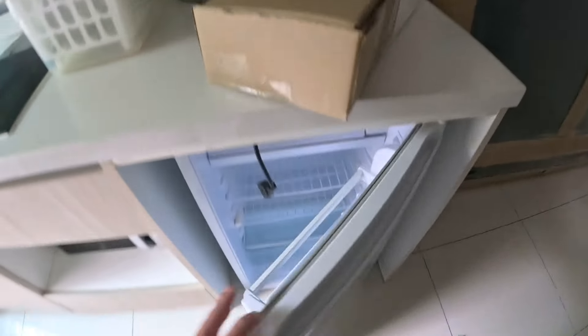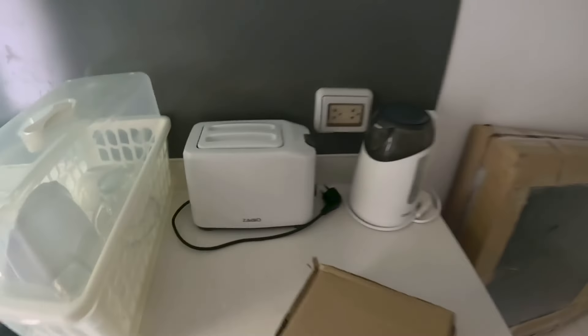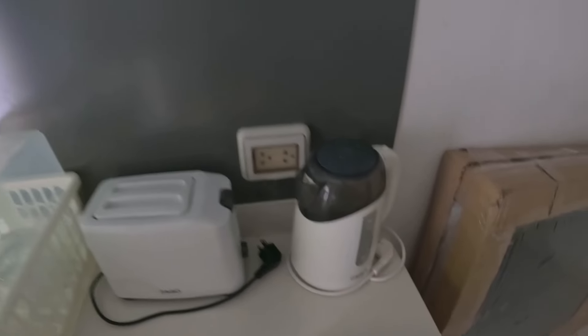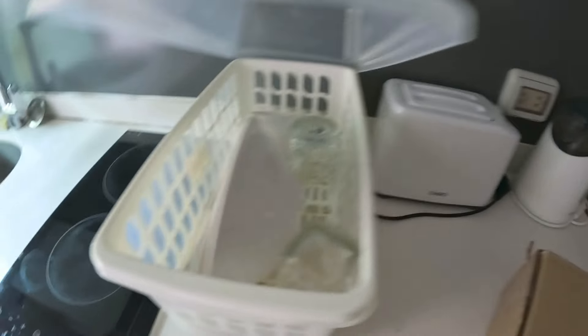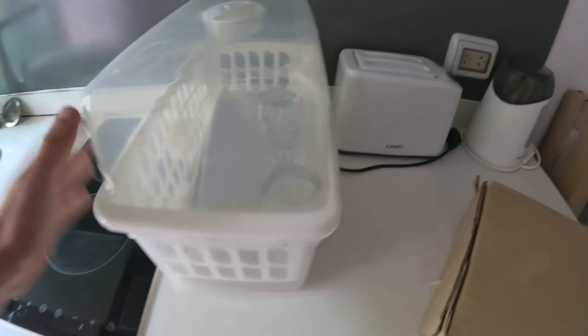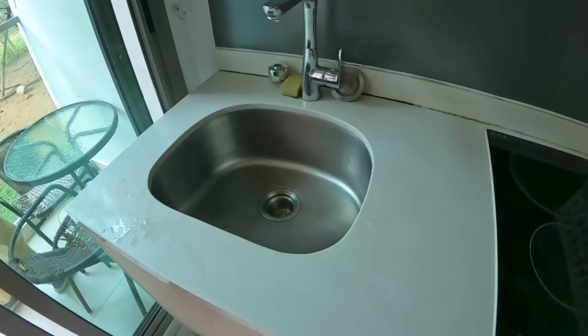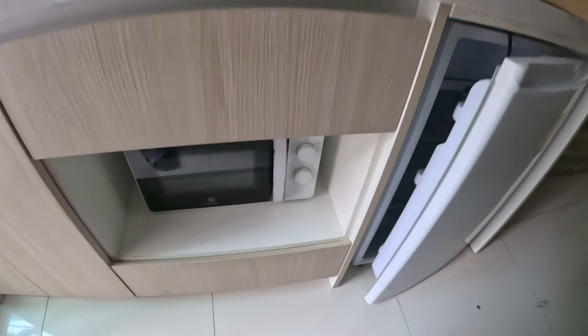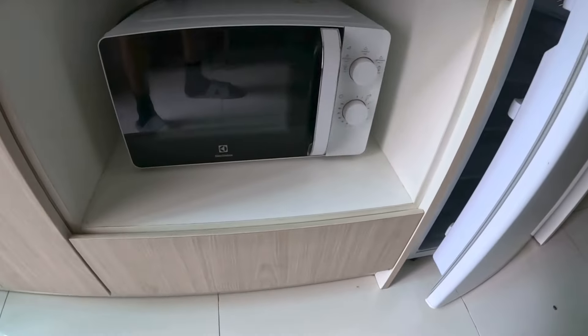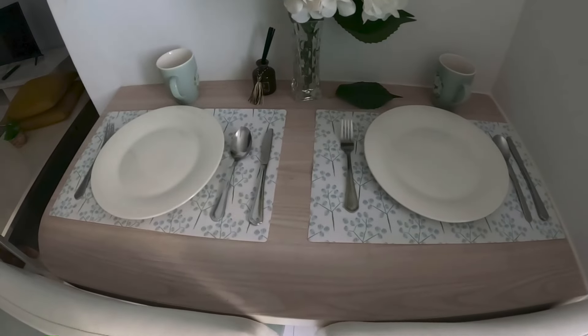So you've got a fridge here with a freezer compartment, a toaster, and a kettle. Here you have some plates and cups. There's an electric cooking stove, a sink, and down here you have a microwave. Up here there are some pots and pans as well.